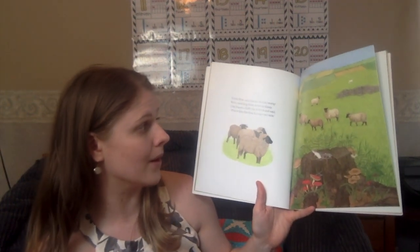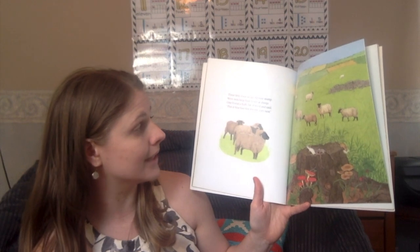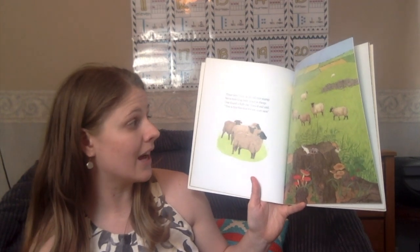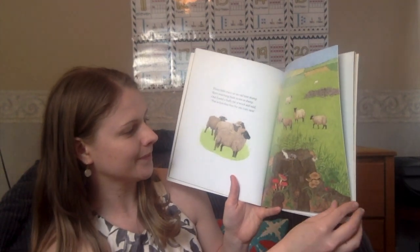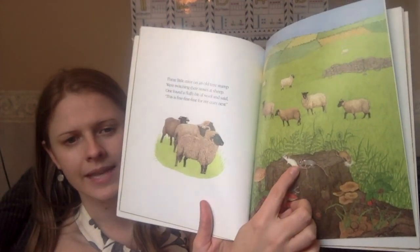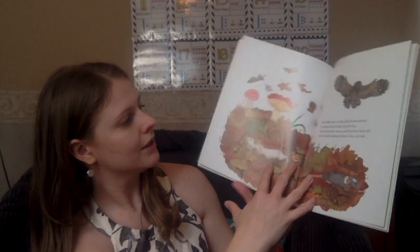Three little mice on an old tree stump were twitching their noses at sheep. One found a fluffy bit of wool and said, 'This is fine, fine, fine for my cozy nest.' Three, take away one — how many are left? Two.